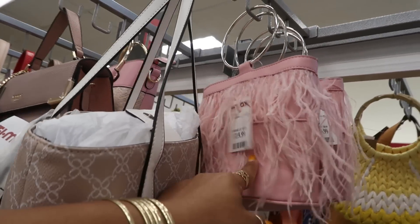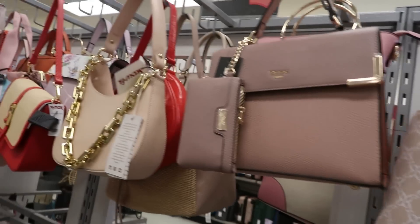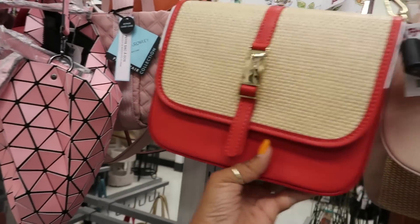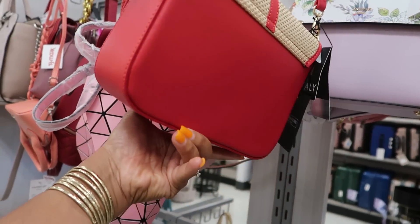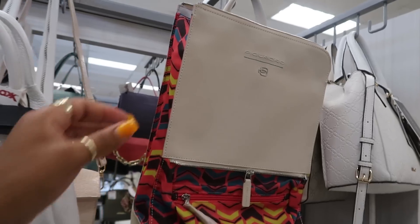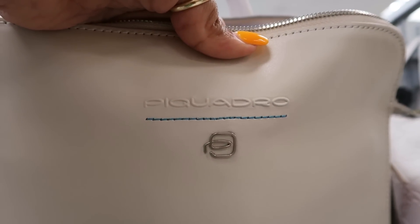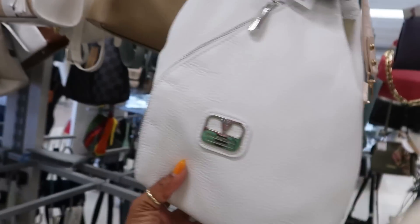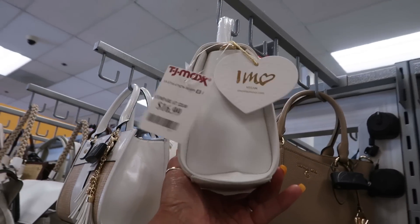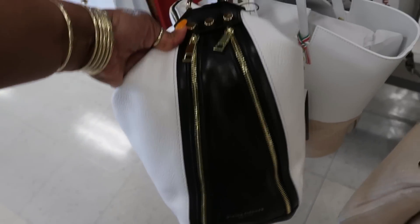Where did I just see this bag at? I saw one of those at Marshall's, I think, because I was calling it Ostrich Feathers. That's $20. That's $60. That's that Valentina. Picadro? I don't know how to say that — I was trying to be fancy. It's $80. Picadro. $17. Aldo. Aldo is $40. Davina Firenze right here, $70.